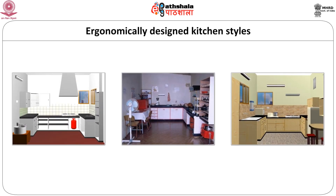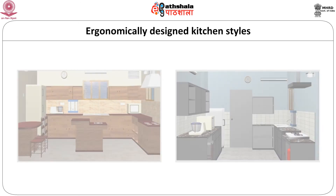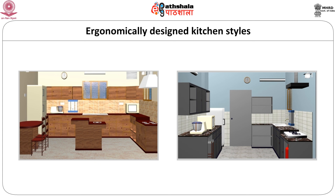Some ergonomically designed kitchen styles include U shaped and L shaped kitchens with different color schemes, as well as island and peninsula kitchens. Don't you feel that they are comfortable to work with? I wish that you all will design efficient kitchens for yourself and for others also.